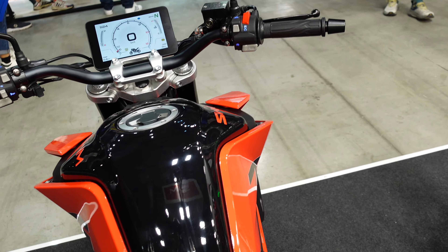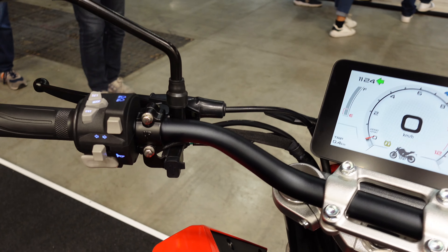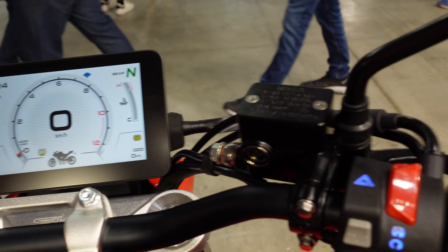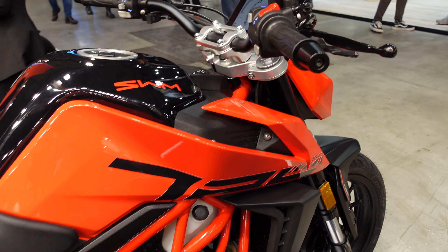It looks like a very small bike with a very massive screen by comparison. Just a few nice little features — all the controls are backlit. I wonder why more manufacturers don't do that. I suppose you don't really look down when you're selecting them, but it is a nice touch, especially for a bike at this price point.